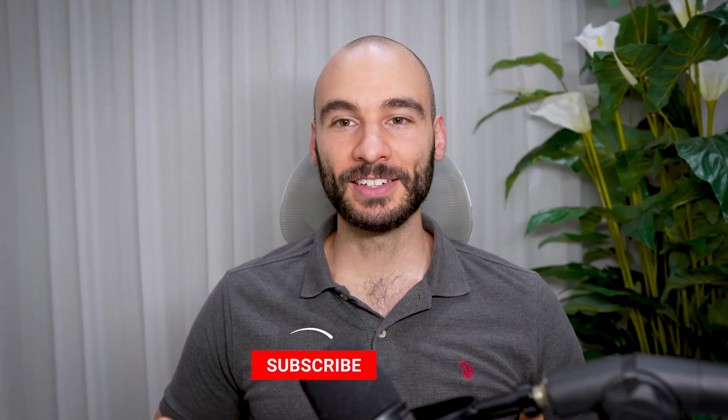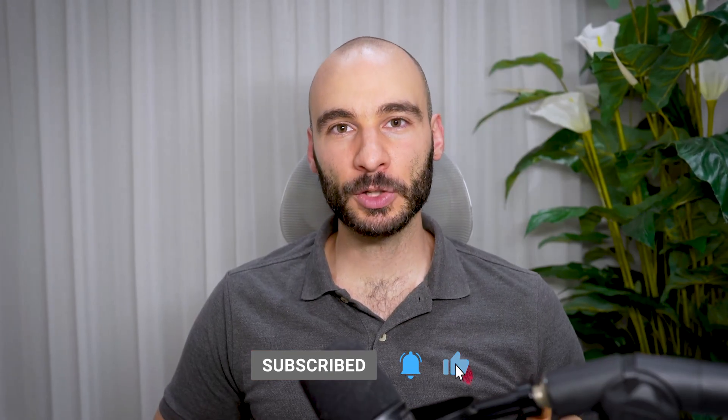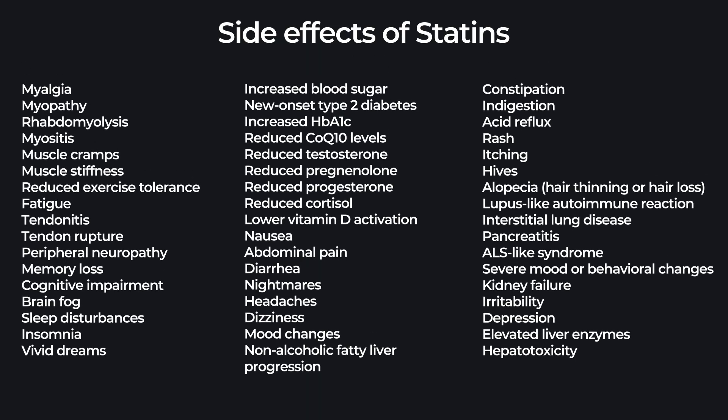What if I told you that a cheap, readily available fruit contains potent cardioprotective substances that can help you make a measurable improvement in your cardiovascular health? Right now in the U.S., cardiovascular disease is the number one cause of death. But the medications we have to treat cardiovascular disease, like statins, come with a whole host of negative side effects and a marginal benefit to our cardiovascular health overall.